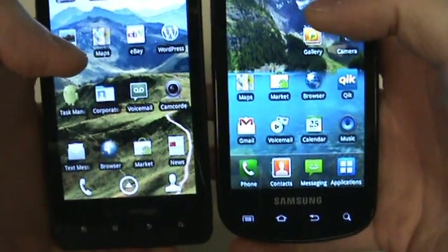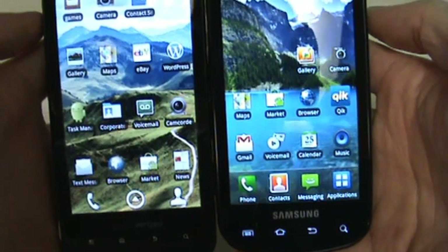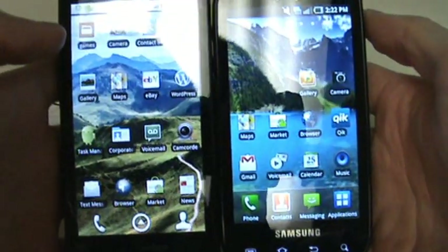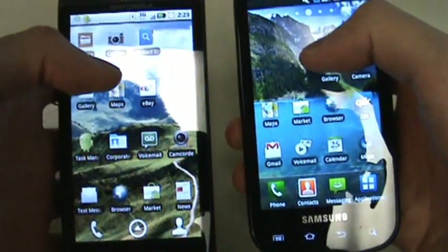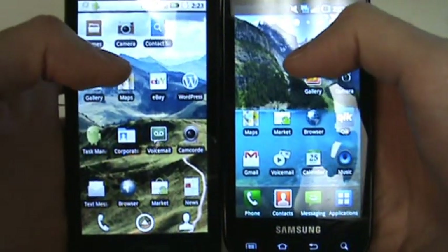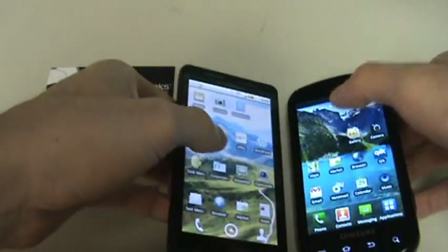So again, very similarly specced phones with slightly different technical performance. We will be testing this again, doing some browser tests and some other screen testing, so look out for that. Please rate if you like this video and subscribe to our The Geeks Here channel. Thank you.